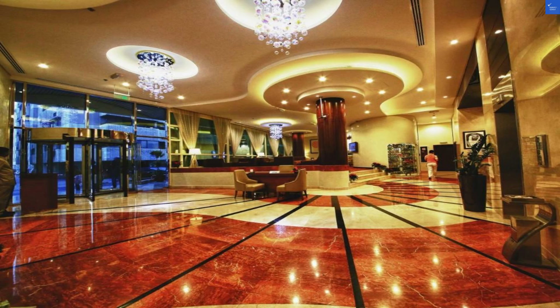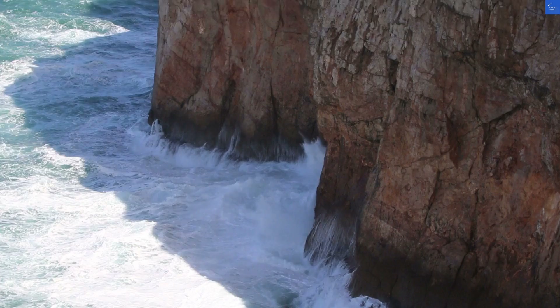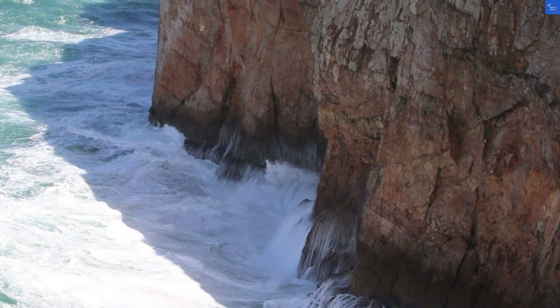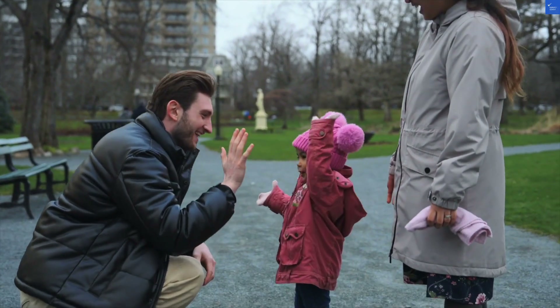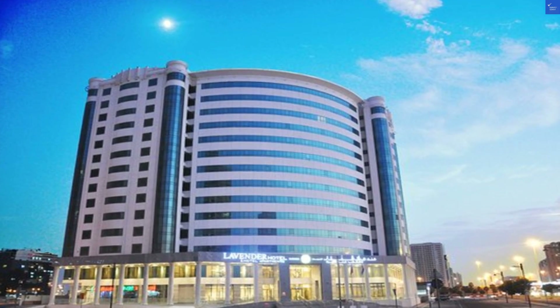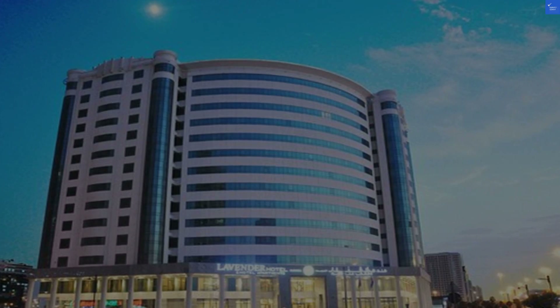Value for money? Considering it's 3 stars, it's decent, but be prepared for some surprises. Let's give it a 6 out of 10. Add it all up and we have a total score of 41 out of 70. Sorry Lavender Hotel, but with that score, it's not worth it. You might want to double-check those flip-flops before booking.